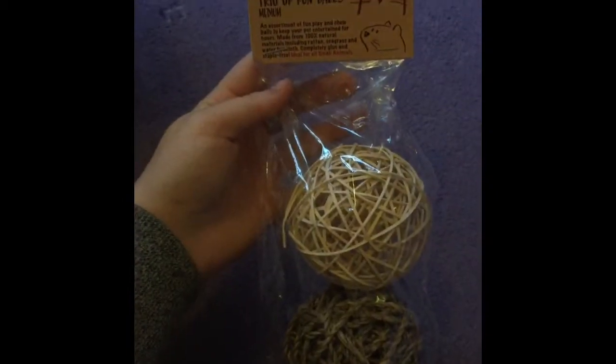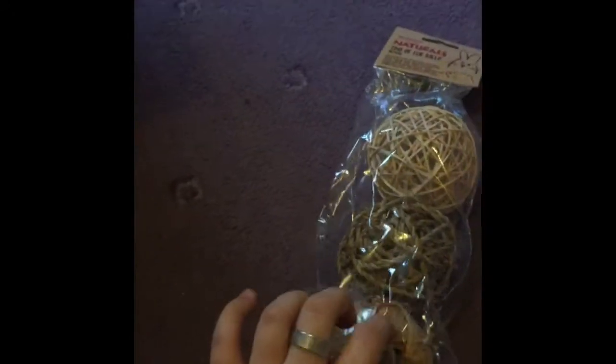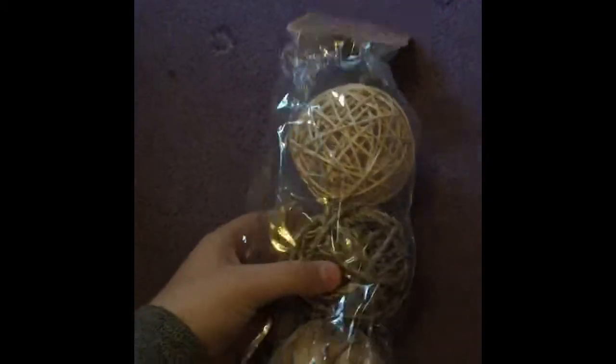Same with this one - Pip loved it so I got her another one. It's this Boredom Breaker shredder log; it's like a corrugated cardboard tube and it was £1.90. The last thing I got was just this Naturals trio of thimbles for £2.21. I've had this before and my hamsters loved it, so I bought it again. In this shop I spent £41.53.